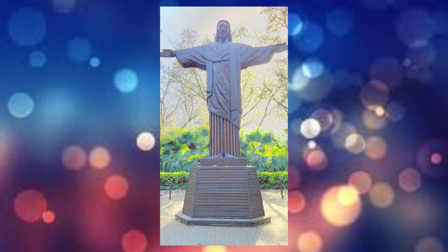Christ the Redeemer from Brazil has been replicated with the aid of old automobile engines, square pipes and electric poles. The statue is located at the top of Corcovado Mountain — an art deco statue of Jesus Christ in Rio de Janeiro, Brazil, created by French sculptor Paul Landowski and built by Brazilian engineer Heitor da Silva Costa in collaboration with French engineer Albert Caquot. Romanian sculptor Gheorghe Leonida fashioned the face. The original design was different; it was intended for Christ to be holding a globe in one hand and a cross in the other, rather than two open arms.